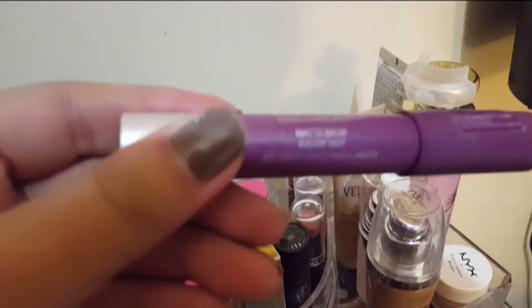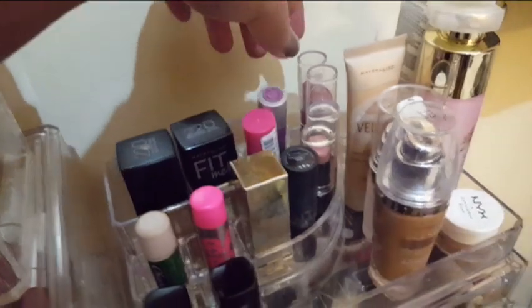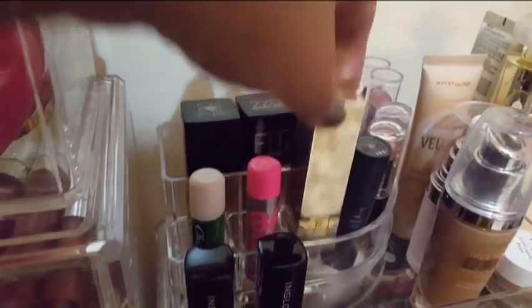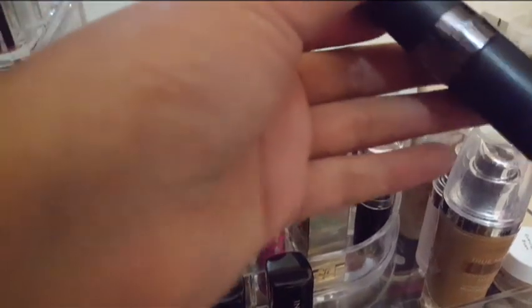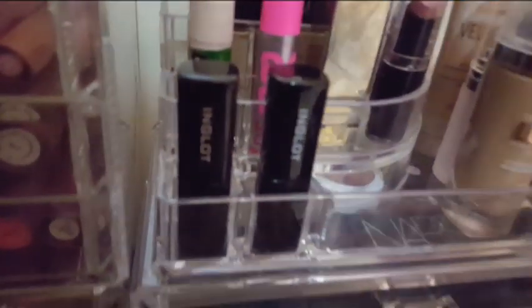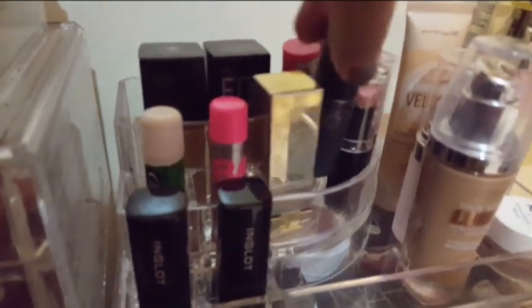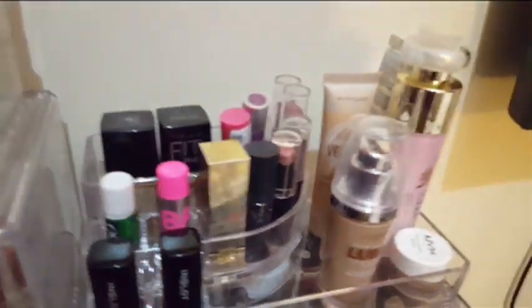Here I have random lipsticks — my Revlon Color Burst Bombs, Jordana matte lipsticks, Wet and Wild, a YSL which my mom gave me, and a Pact lipstick which is a Philippine brand. I also have two Inglot lipsticks and a random lip balm.